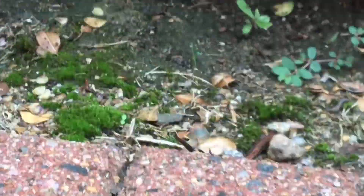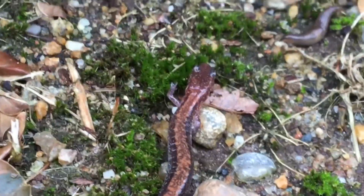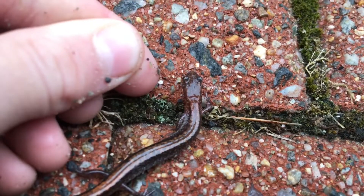Wildlife can be found anywhere — from your backyard to a local stream, you will definitely have a chance to find wildlife. Today, I found something amazing in my garage. Get ready to meet the eastern redback salamander.